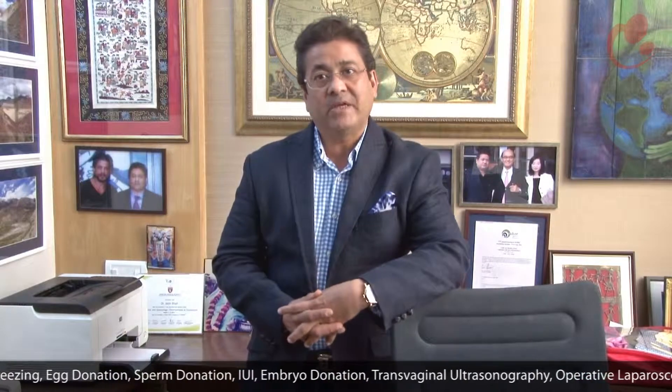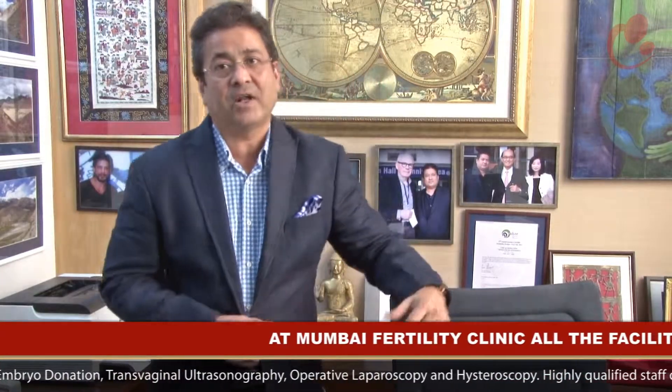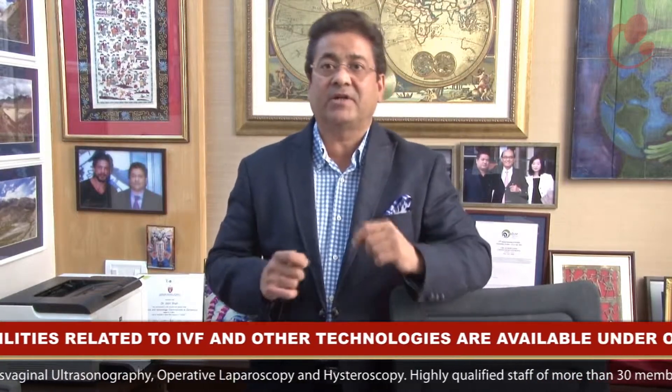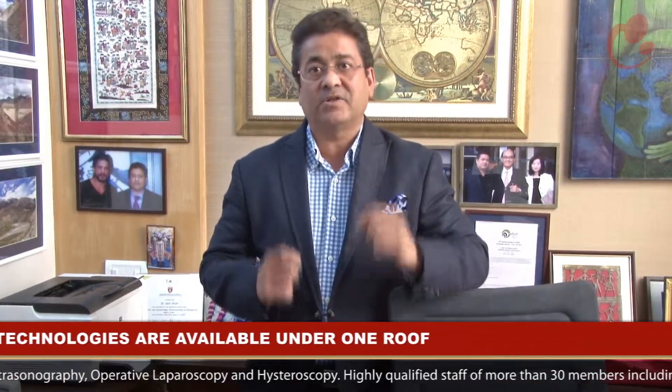We also have a huge range of hotels suiting every budget, from 2 stars and 3 stars to a lot of 5 stars, all within walking or a short drive distance from the clinic. Any of these hotels can be easily booked by one of our staff members for patients who are travelling long distances to avail of our services. Probably one of the most unique points of our clinic is that every facility for IVF and every related technology is available under the same roof.